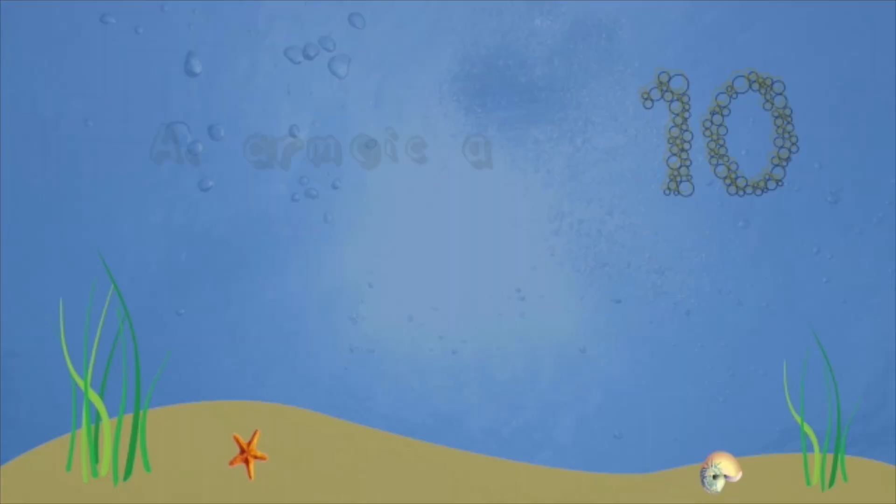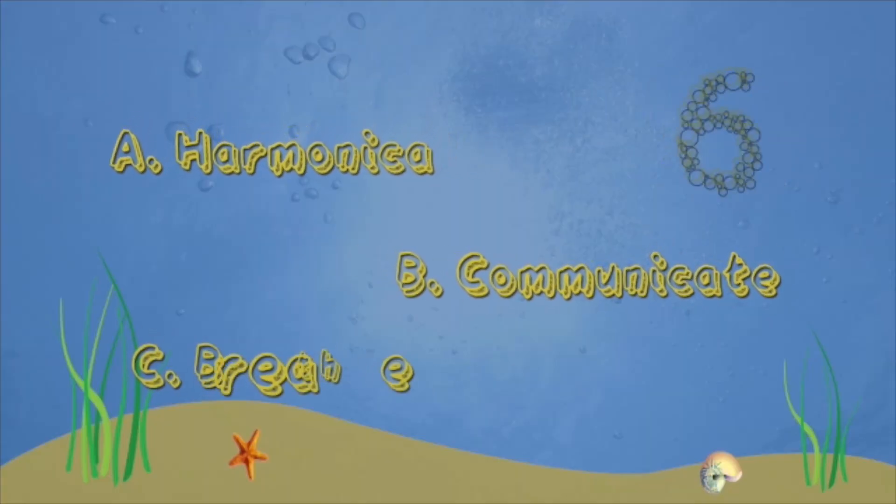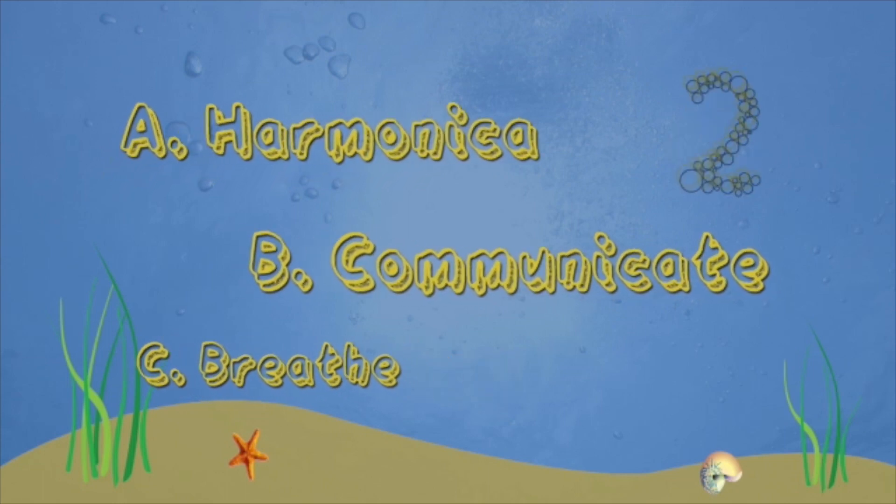The dolphin blowhole is used to: a) play the harmonica, b) to communicate, or c) to breathe. If you guessed to breathe, that's right! If not, stick around, because there's another Kids Quiz coming right up.